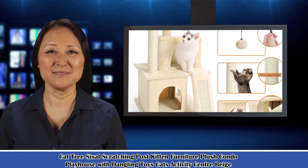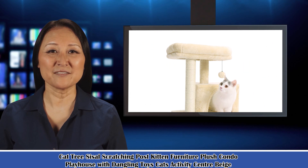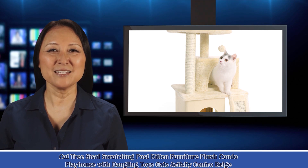Sturdy and safe — stability is always priority. The bottom base is strengthened to ensure the stability of the whole cat tree. The extra-large top perch with raised rim offers maximum comfort for feline friends while they are lounging and looking out the window — they will definitely enjoy it.